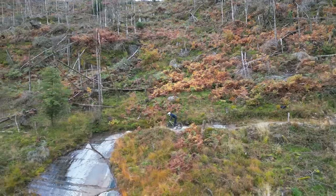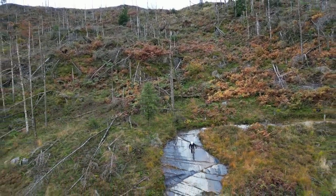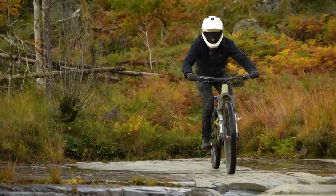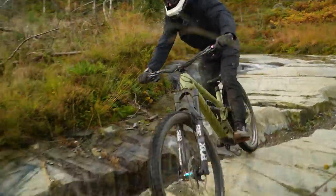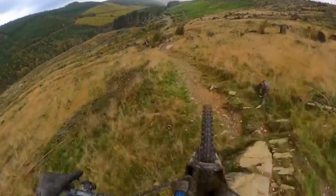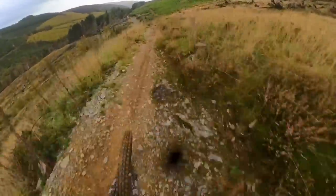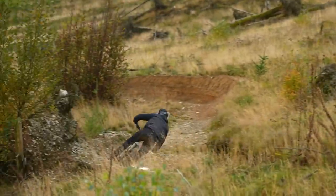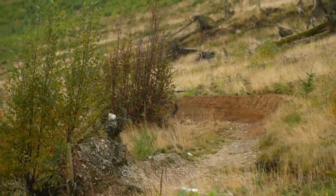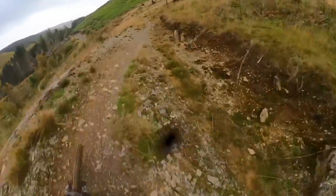Nice — now it's over. And I want to do it again — that feels good! Fun rolly turns. A bit more gnar, but nothing compared to the gnar right back there. Oh my gosh.